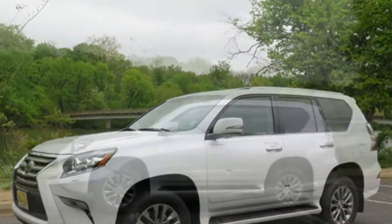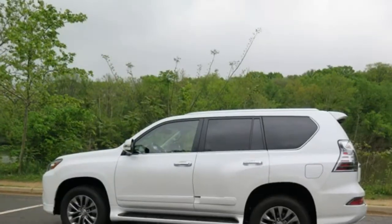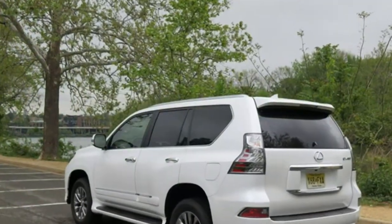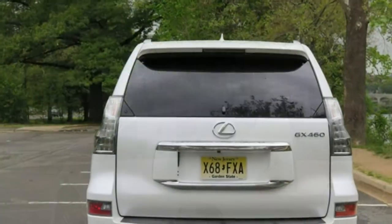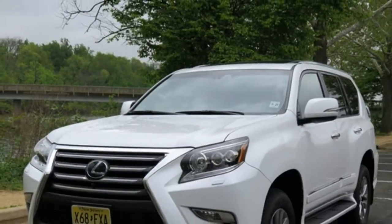Though it has a standard V8 engine, the GX's heavy weight weakens its power and acceleration. Combine that with flimsy handling and questionable ride quality, and you can see why the GX scores very low in performance rankings. Fuel economy is also below average.